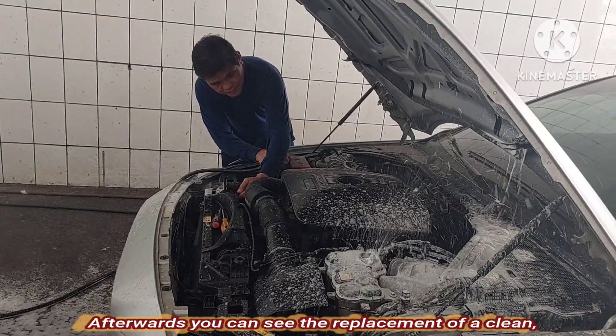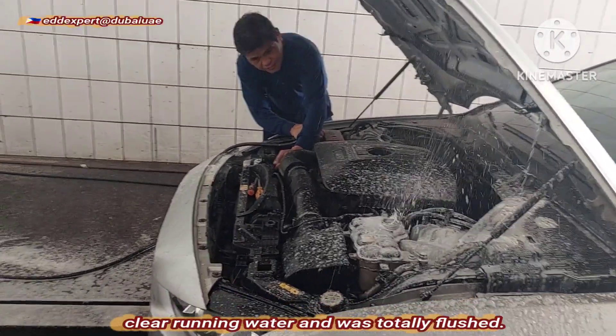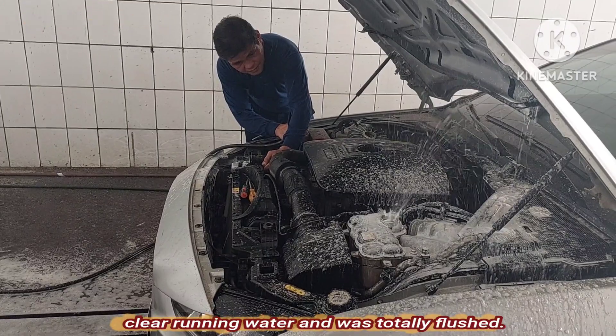Afterwards, you can see the replacement with clean, clear running water — the system was totally blasted.